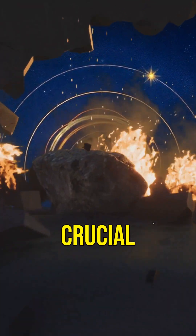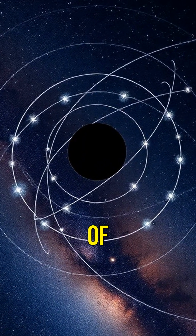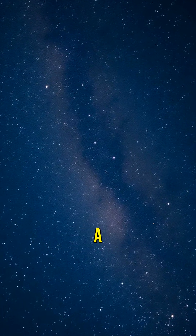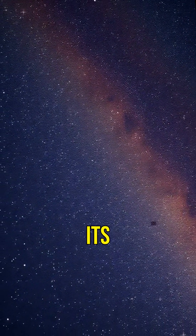Sagittarius A plays a crucial role in the structure of our galaxy. It influences the orbits of stars and even affects the formation of new stars. So next time you look up at the night sky, remember there's a colossal black hole at the center of it all, holding our galaxy together in its powerful grip.